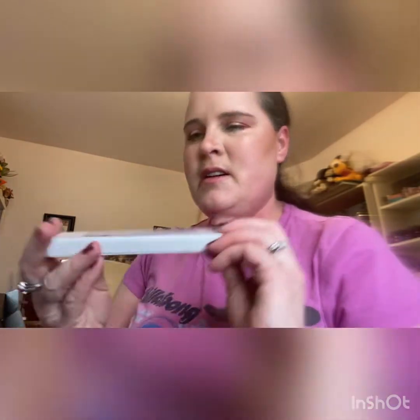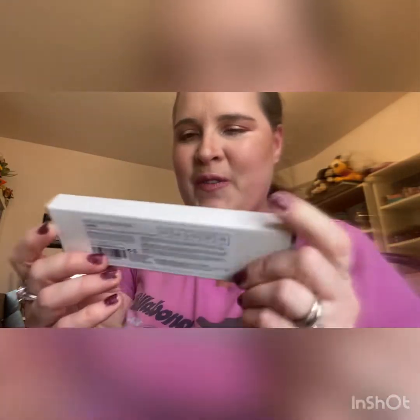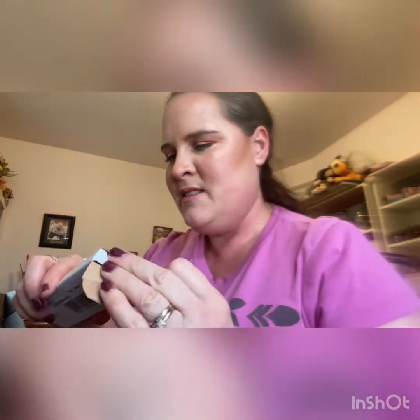The first item in my box is a Natasha Denona Cupid Eyeshadow Palette. I would have thought this would be great for February but we got it in our March box. It retails for $48 American and you get five shades — they're called Clove, Shell, Monroe, Nude, Vinto, and Oxide. Really cute!